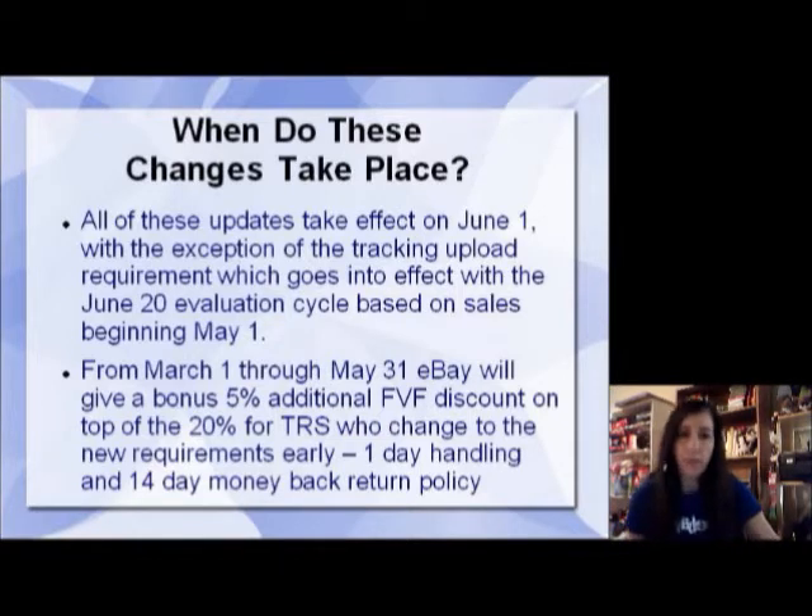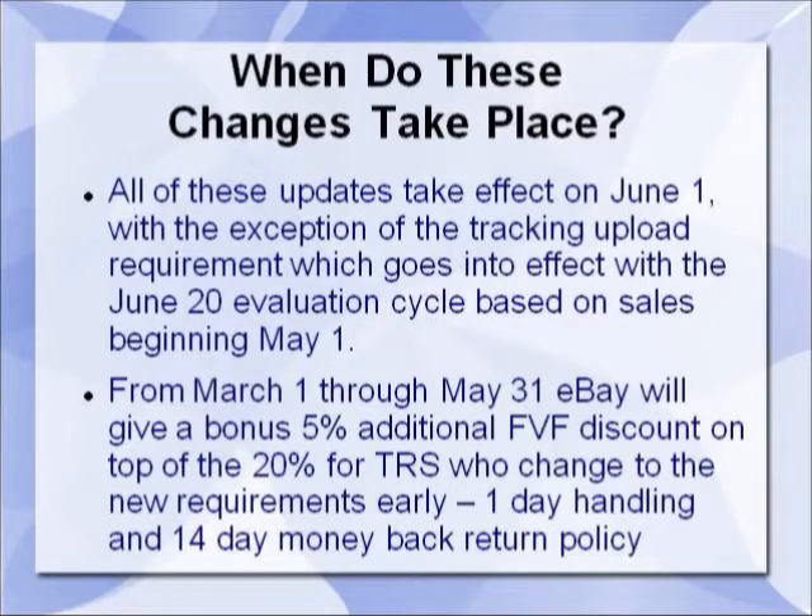Here's what I recommend and a really cool incentive eBay is giving: from March 1st through May 31st, eBay will give a bonus 5 percent additional final value fee discount on top of the 20 percent you already get for being a top rated seller. That is for sellers who change to the new requirements early — the one day handling and the 14-day money back return policy. The one day handling is tracked by you uploading that tracking information to eBay. If you don't know how to go in and change all those listings, I'm going to give you an instructional video on how to use the bulk editor. I went from 14-day up to 30-day — super easy and I'm going to show you how to do that.